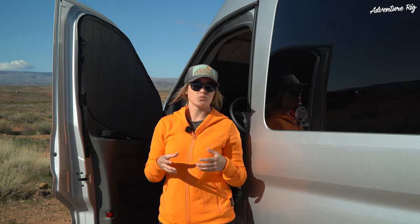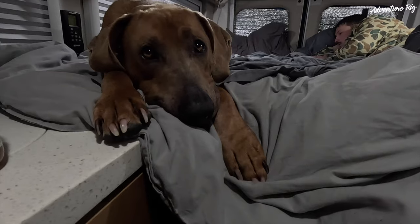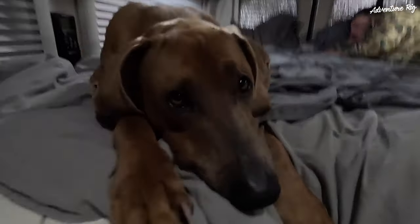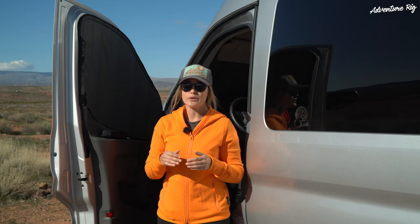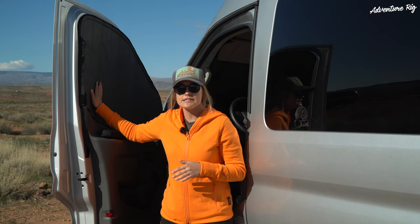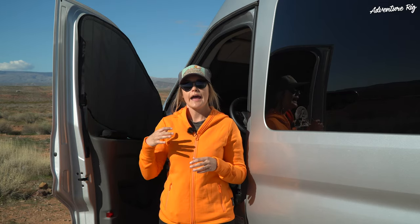Temperature regulation is important for us whether we're in cold or hot environments, especially because we always have Hank along with us and we're always trying to keep the van at a comfortable temperature for him. In the fall we were down in Baja and we did not have these covers — we were just using Reflectix, which works okay — but it would have been a world of difference to have these on the doors and the front windshield to keep that crazy hot sun out and keep the cool air in.